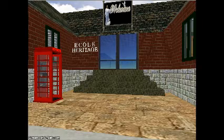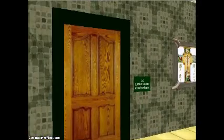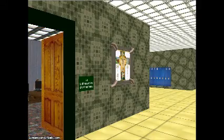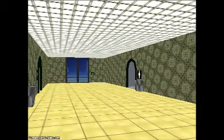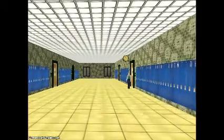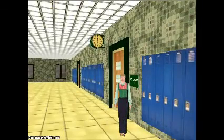Bienvenue and welcome to École Heritage, our online virtual school. It emulates most everything you have in a regular school, including a computer lab. It also has offices, a resource room down at the end of the hall, various levels of classrooms, the gymnasium, washrooms, offices, secretaries, the library, along with the staff room, cafeteria, and even clocks that keep time.